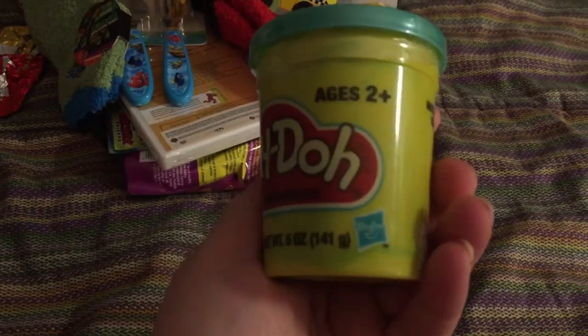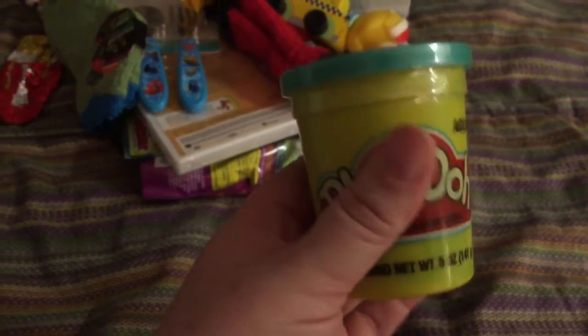I got him one little thing of Play-Doh. He's just now starting to get into Play-Doh, but you've got to watch with it because he tries to eat it sometimes.